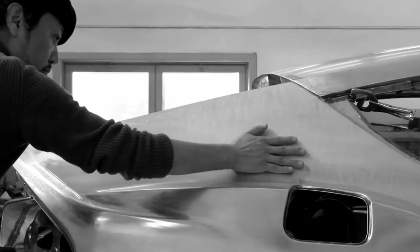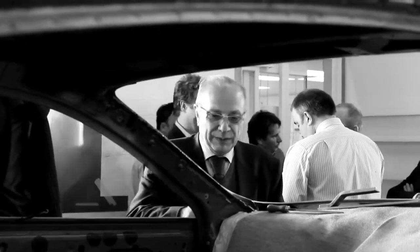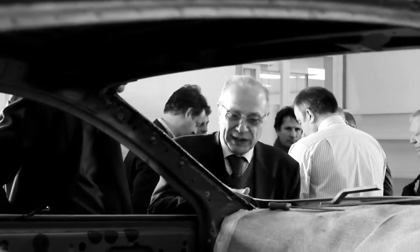Behind the metal skin, if someone can feel that passion — that life that was put into it — I think it achieves that extra kind of depth to it.